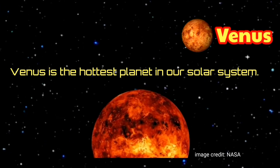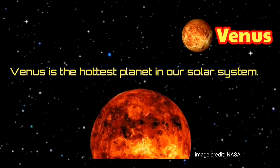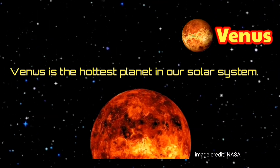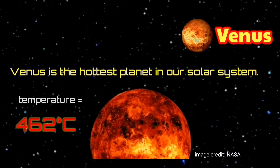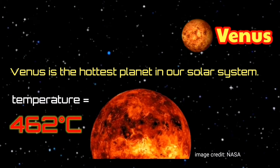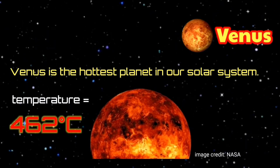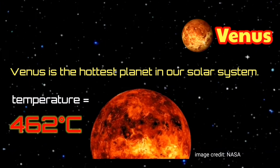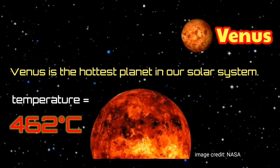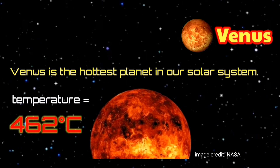Venus is the hottest planet in our solar system. It is the second planet from the Sun, next to Mercury. Even though Venus is not the closest planet to the Sun, it is still the hottest. Its main temperature is 460 degrees Celsius. This is because of the high concentration of carbon dioxide in Venus's atmosphere, which produces an intense greenhouse effect, causing the temperature of the planet to be much higher.